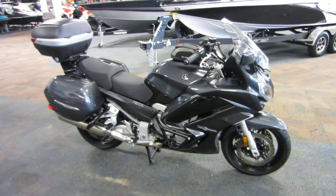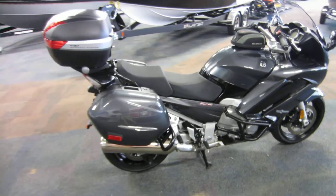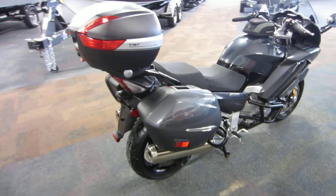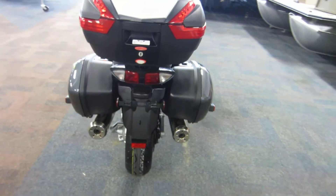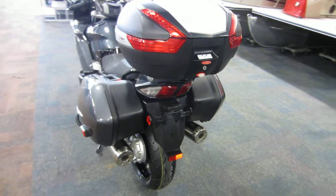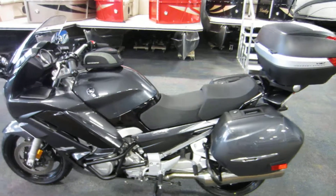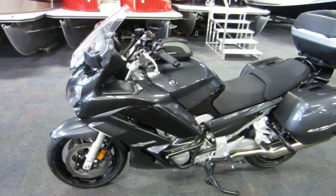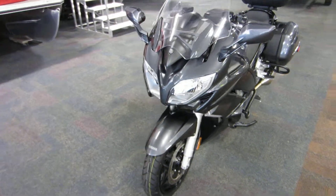This is a 2015 Yamaha FJR 1300A with 16,906 miles. This motorcycle is powered by a 1,298 cc liquid-cooled inline four-cylinder engine with a five-speed transmission with multi-plate wet clutch.